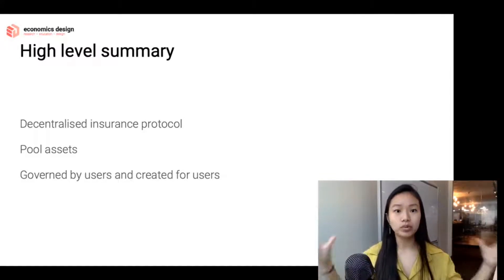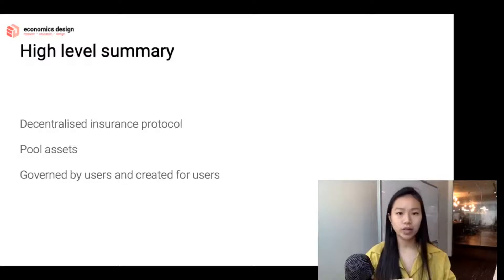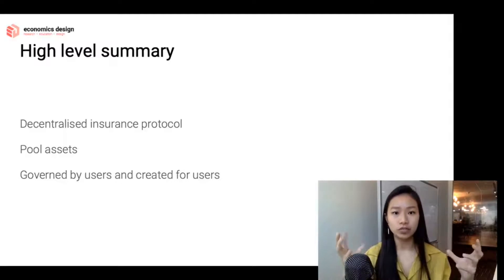What they do is they pool different assets together — your DAI, your Ether — and it's governed by three types of users: the cover buyers, the risk assessors, and the claims assessors. So it's governed and created for these users and really managed by the users.